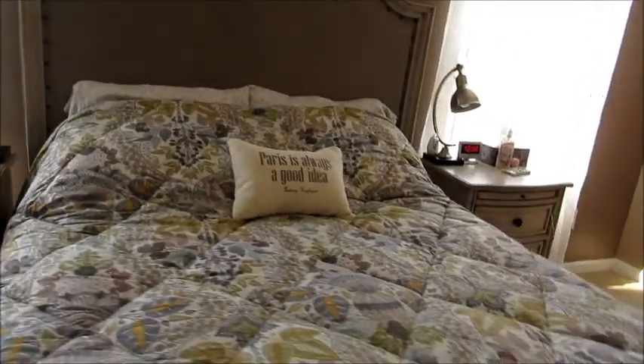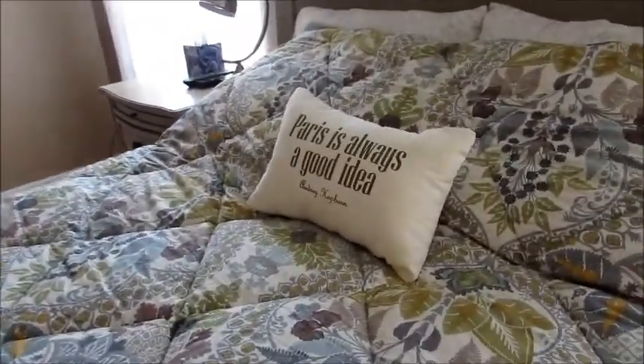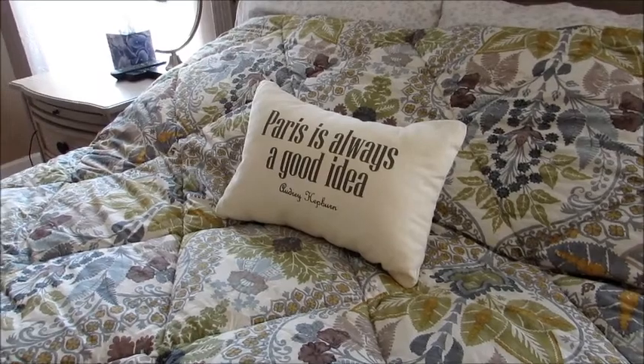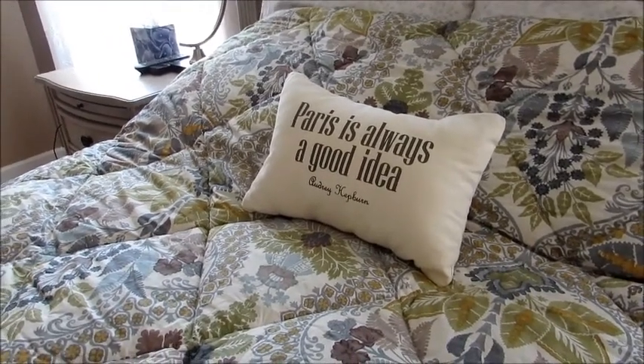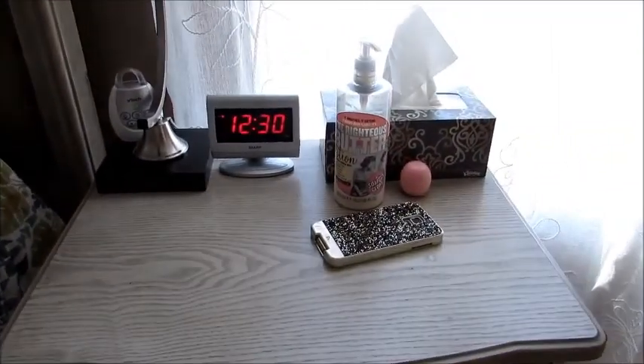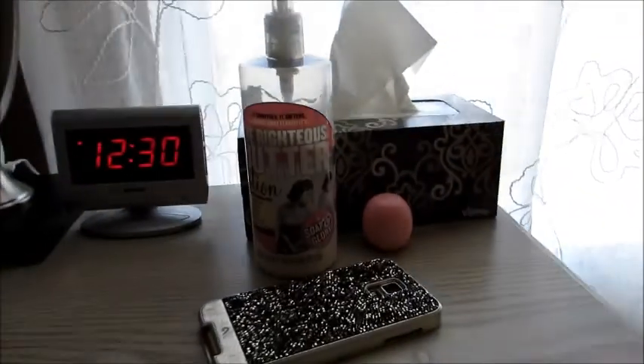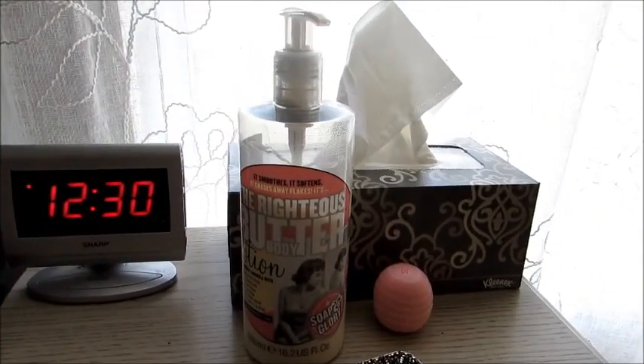My pillow was a Christmas gift from a friend in New York who was also a bridesmaid in my wedding. She knows I love Paris, so she got it off Etsy. On my nightstand I have Kleenex, an alarm clock, a monitor, a lamp, my phone, a little EOS, and my Soap & Glory lotion for before bed.